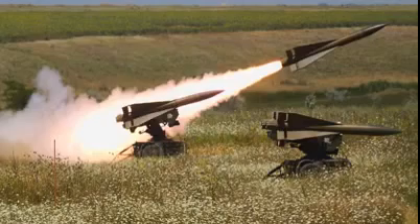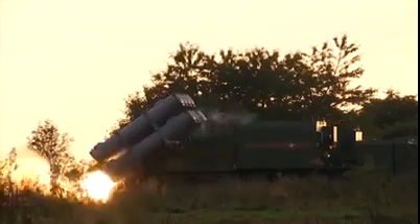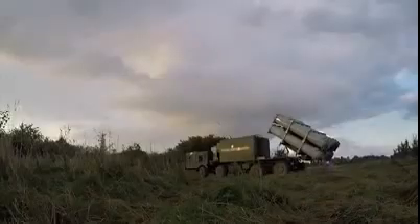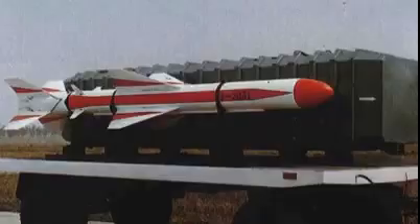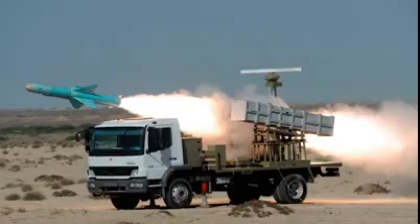One of the biggest threats to US naval vessels and tankers is Iran's extensive land-based anti-ship missile batteries. Iran operates around two dozen Chinese-made C-801s, C-802s, and HY-4 batteries in the region.